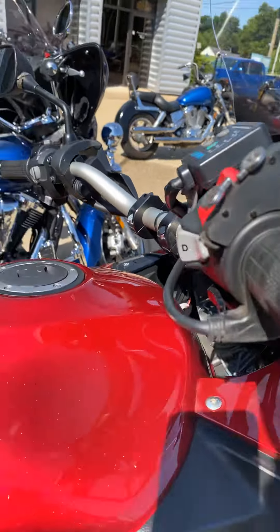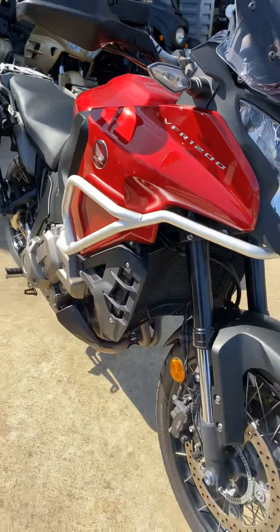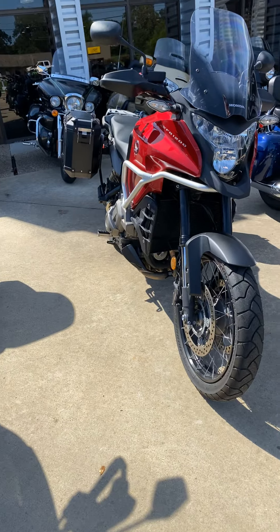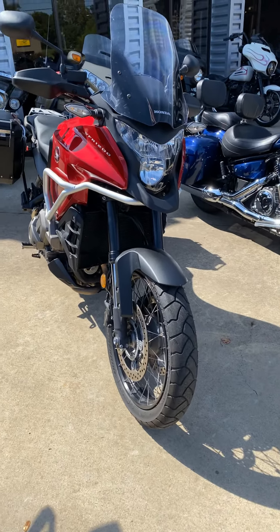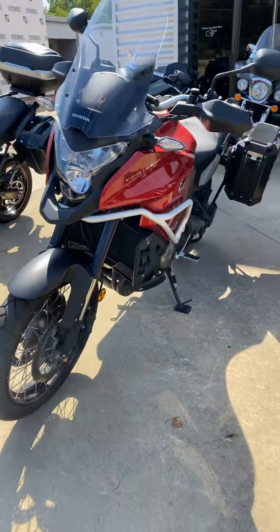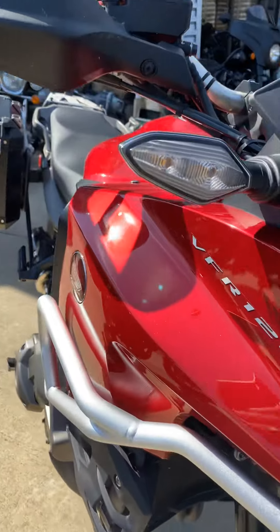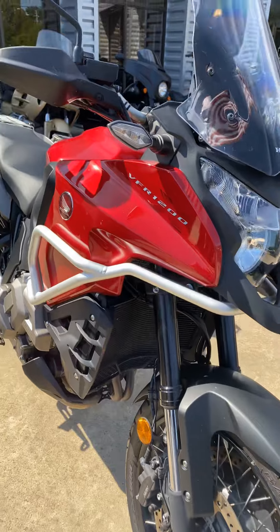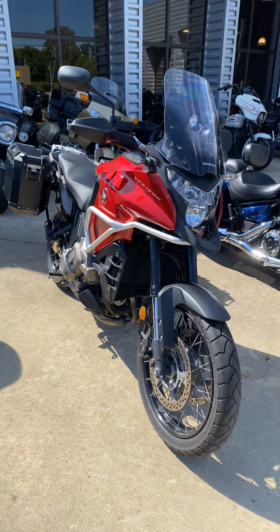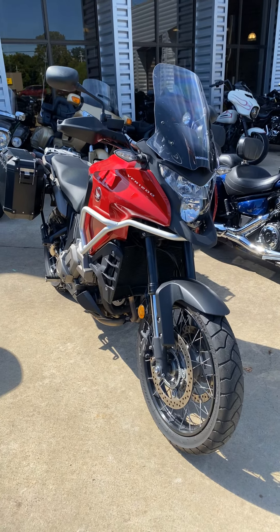Don't waste your time looking at other junk. Get yourself a VFR 1200X. You will be satisfied is what I meant to say. It's early — my brain's not working super great right now as you can probably tell. But you know what is working great? This bike. So don't listen to me. Listen to yourself. Come to Shreveport Cycles and buy this VFR 1200X. ShrewportCycles.com, Facebook, Instagram, and YouTube. 318-317-4025.